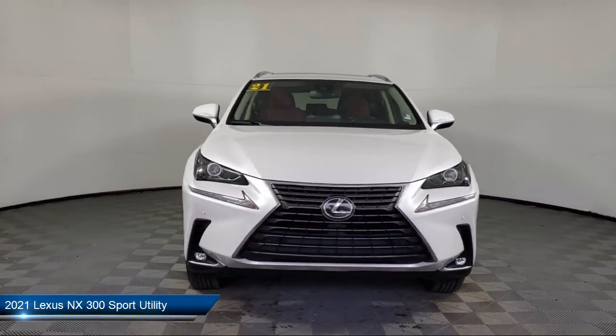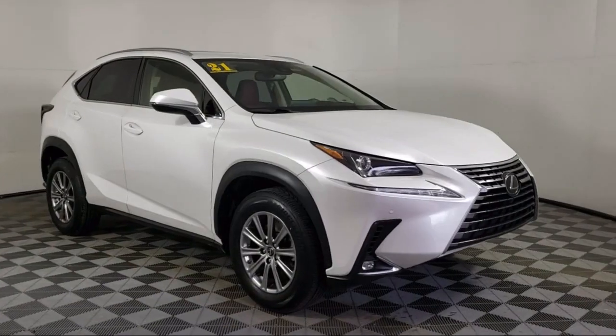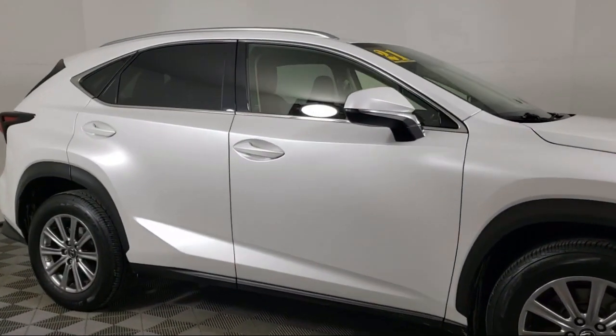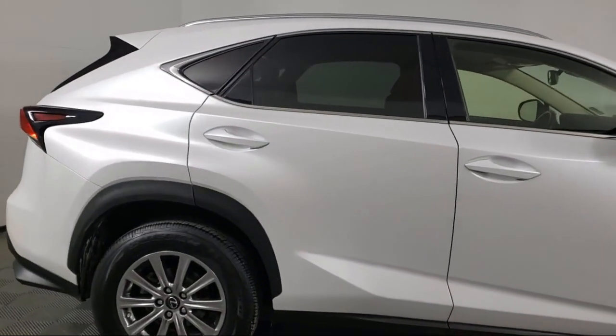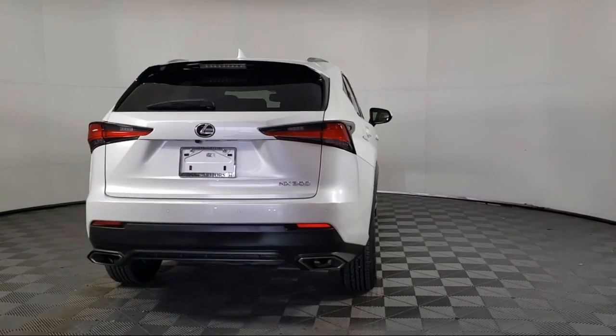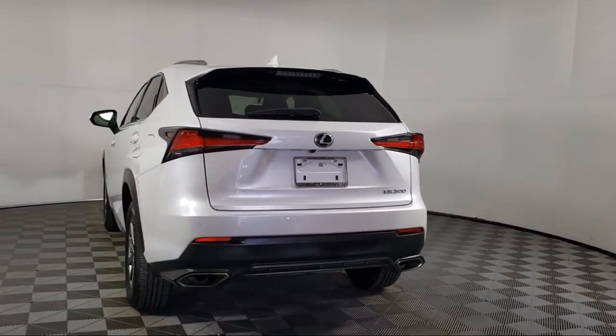It comes equipped with roof rack, keyless entry, 8-speaker premium sound system, rear-view camera, Apple CarPlay and Android Auto, Sirius XM satellite radio, auto high-beam headlamp control, electronic stability control, speed sensing steering, steering wheel controls, and has less than 50,000 miles on the odometer.